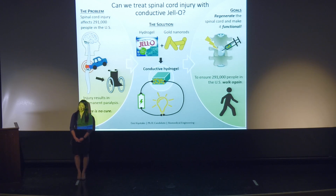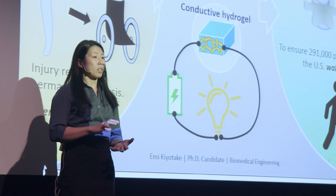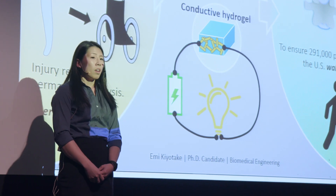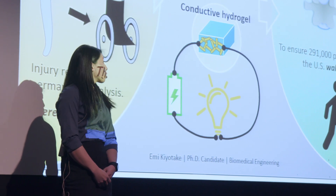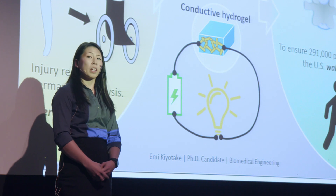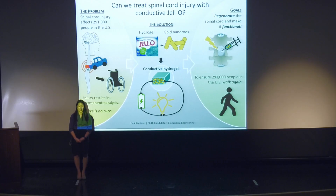The second challenge was to develop this material as something that neurons will be able to grow on and become functional on. One promising approach is electrical stimulation, which can help neurons grow longer and make it easier for them to communicate with each other. But typically, hydrogels are not electrically conductive at all. So I solved this by taking inspiration from the cancer field and incorporating gold nanorods into the hydrogel. The highly conductive gold nanorods can form overlapping pathways that electricity can flow through the gel.